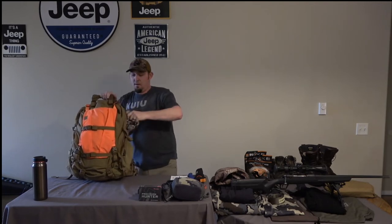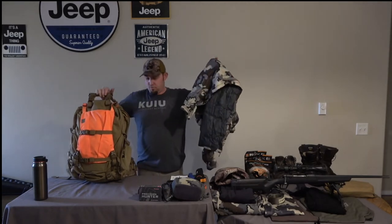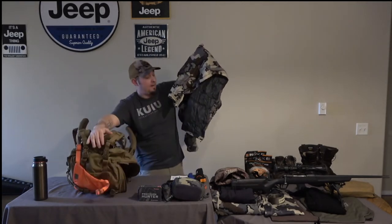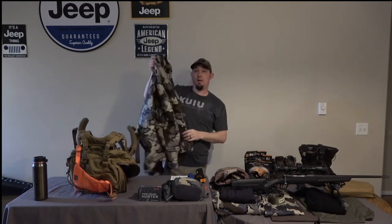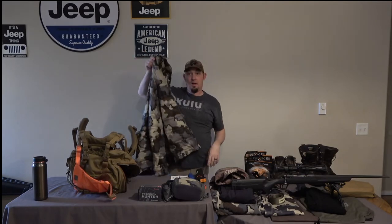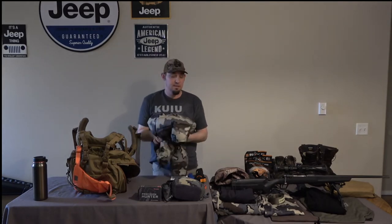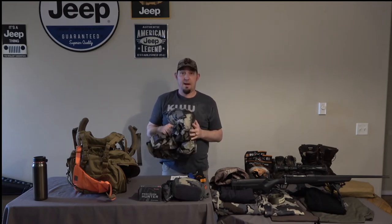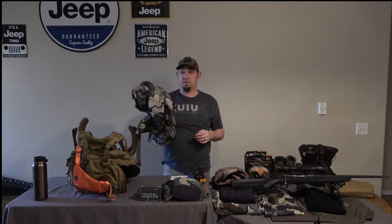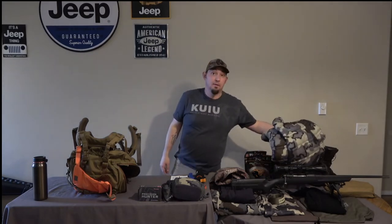On the top of my bag, the first thing in is a Koobi Ultra Down Super Down hooded jacket. This is probably one of the best pieces of gear I carry. It's super lightweight — I think it weighs around 8 ounces. I think anybody doing backpack hunting who's looking for a nice warm layer can't go wrong with this Super Down Ultra from Koobi. Any of the Koobi stuff is top of the line.